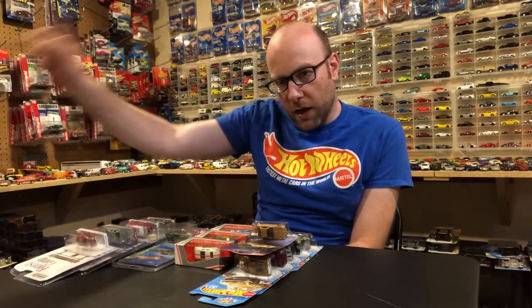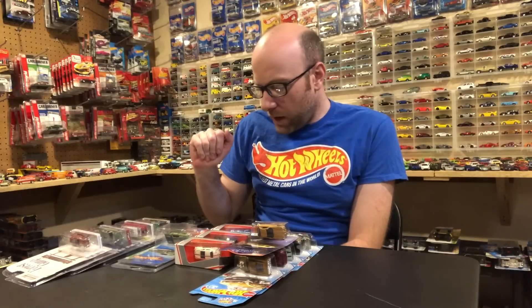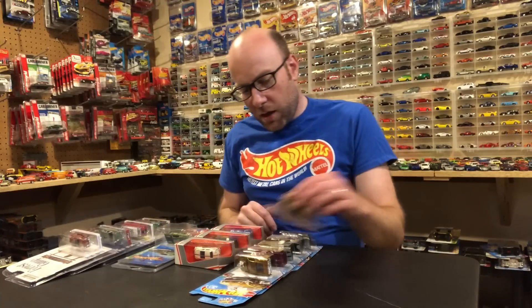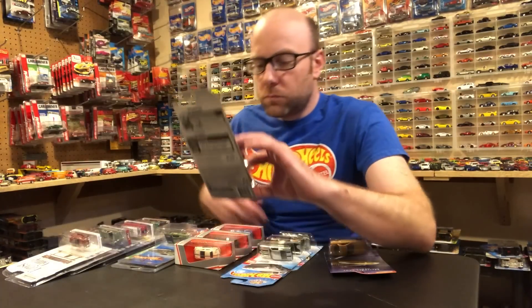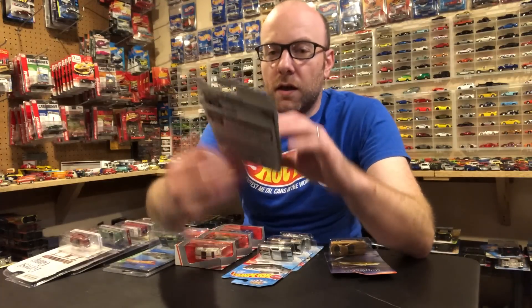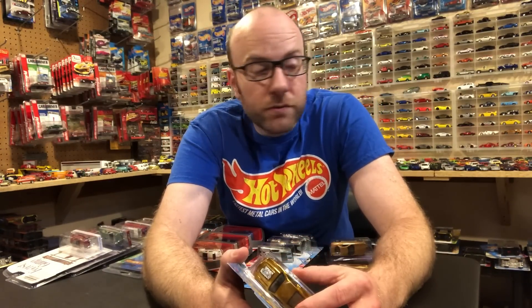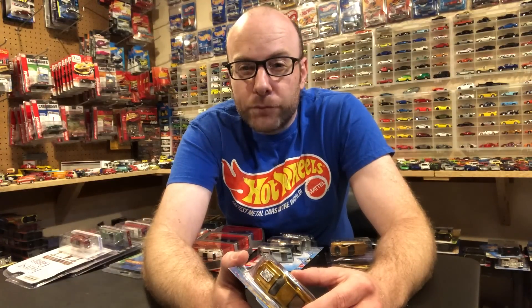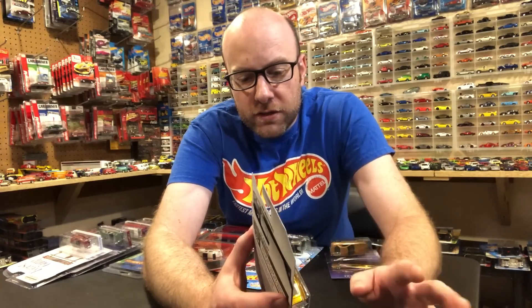So I picked four Greenlight cars that I had on my wall that were not open, and I'm like, well, I'm keeping these for sure, so let's open them up. Then I've got some stuff from the meet, and some stuff I found last night. Without further ado — last night I went to my Walmart, and all the Walmarts, as you may know if you're on Instagram, are going through a new mod reset.